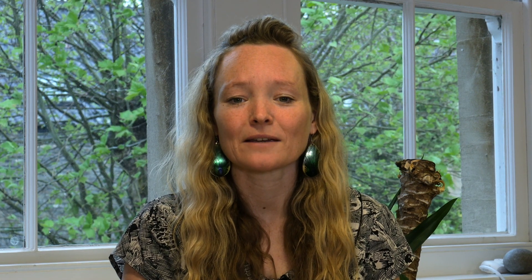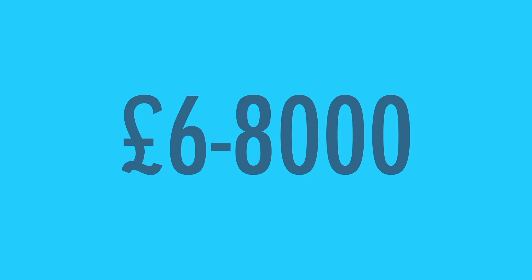A typical 4kW PV system saves around 1.5 tonnes of carbon dioxide every year. For an installation of 14 panels, which is about 4kW, the price will go from £6,000 to £8,000 down to £3,750.